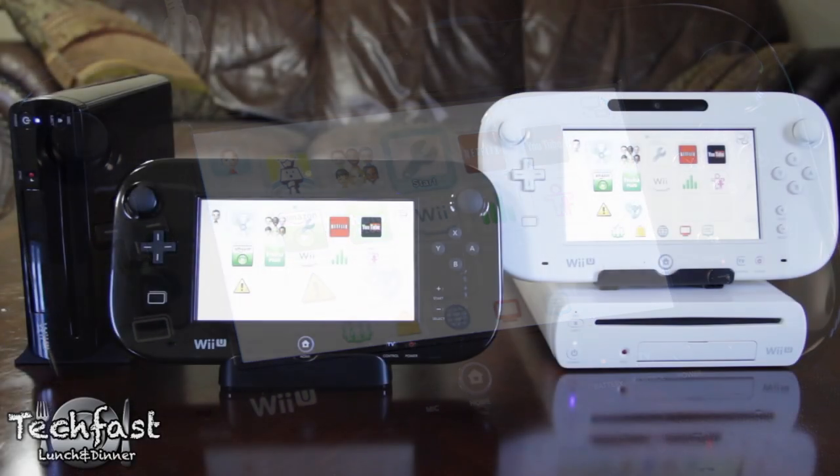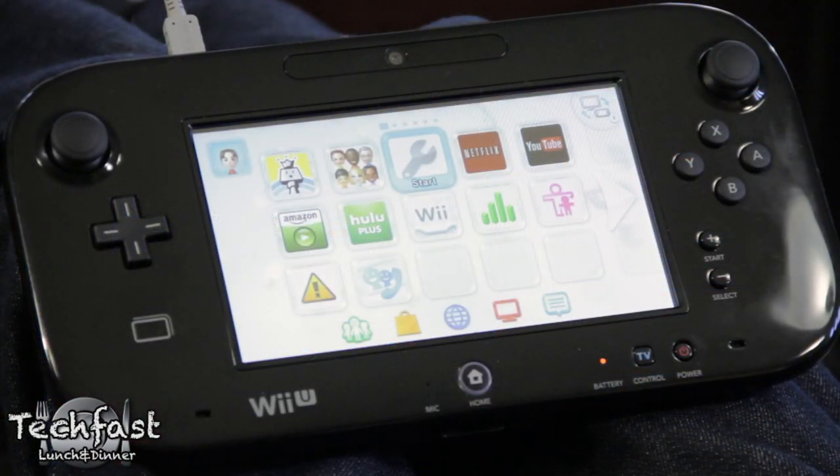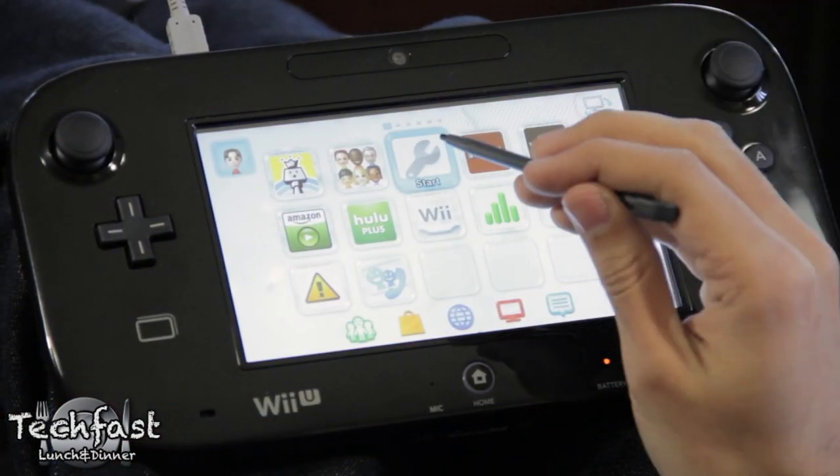The Wii U gives you the option of using your gamepad as a controller for both your television and cable or satellite provider. And while it can be a bit tedious to set up, it is actually very simple to do.